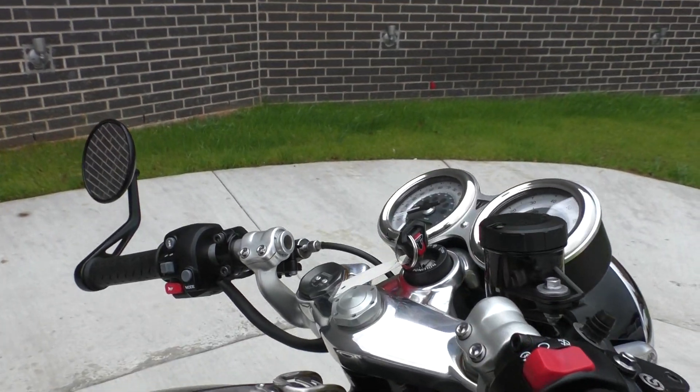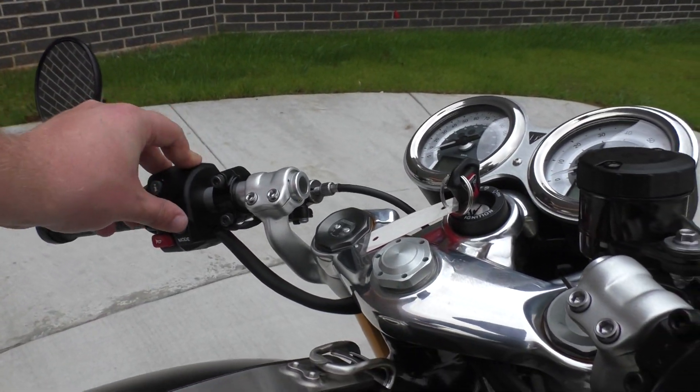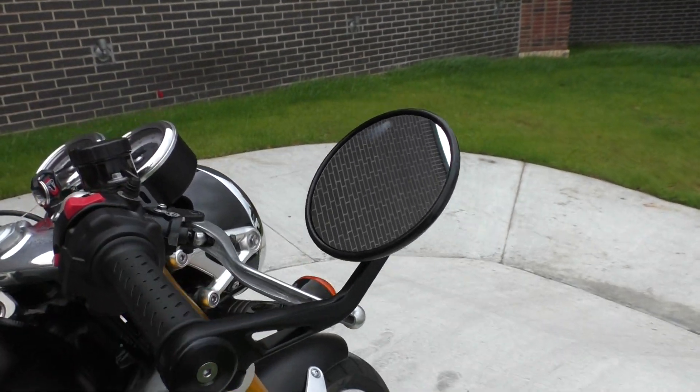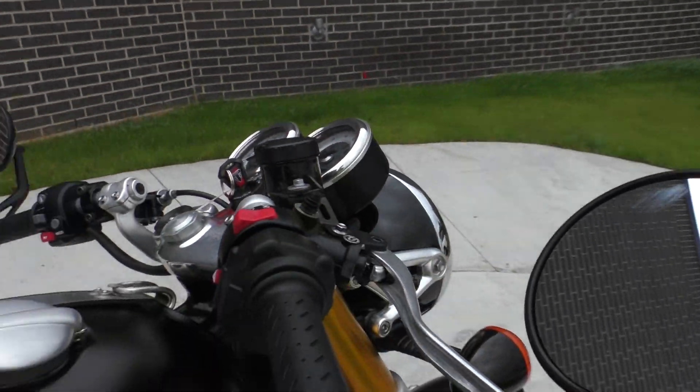Bike's also got three different riding modes — rain, road, and sport. It's got bar-end mirrors. It's got adjustable brake and clutch levers.